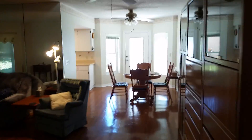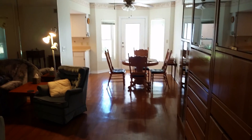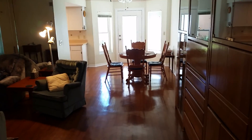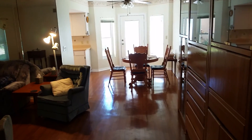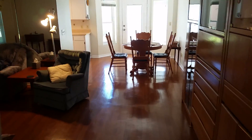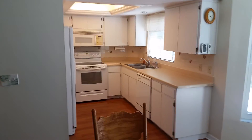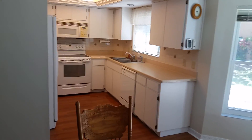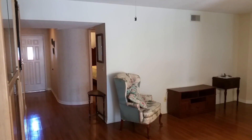My name is Gavin with Remax Action First. If you'd like to find out more about this property or any other properties, please give me a shout. My website is gavin.realtor — that's gavin.realtor. The phone number is 727-564-2488 and you can text or call me. Hopefully that was a good walkthrough for you. If you have any questions, give me a shout and I can answer them. Have a great day — we'll see you soon!